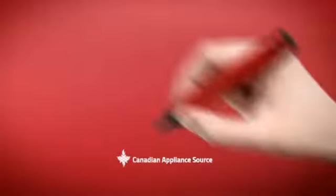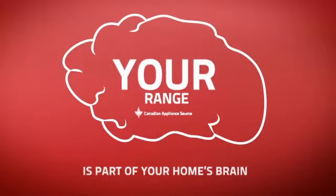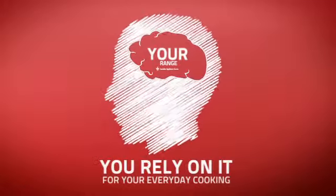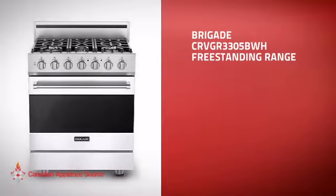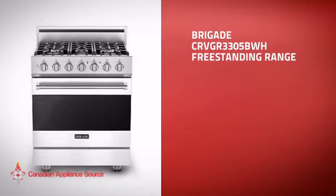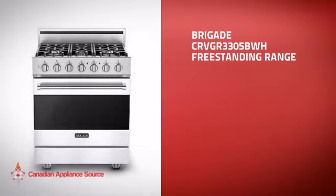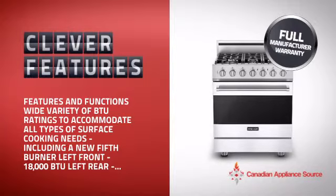At Canadian Appliance Source, we know that your range is part of your home's brain. You rely on it for everyday cooking, so making sure it is clever is a good idea. This freestanding range is just the kind of smart range you want, with plenty of clever features that make sure you can cook easily and get great results every time.